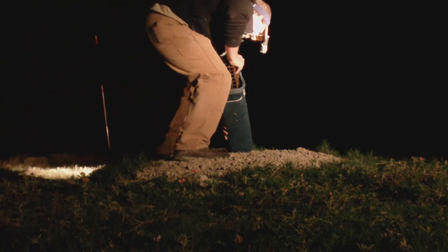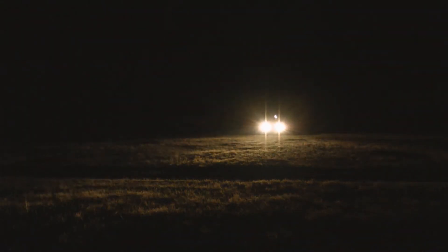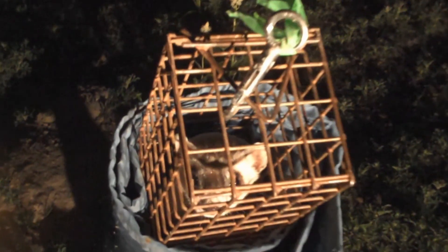We want to capture this ferret and vaccinate it against deadly diseases. So we set a trap that fits right in the prairie dog burrow, and then we drive away. We continue spotlighting and return about an hour later to find that we have captured this black-footed ferret.